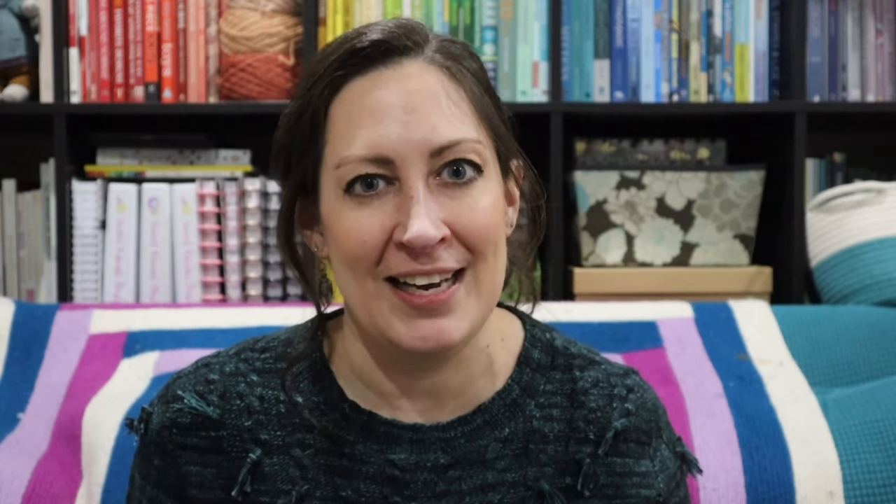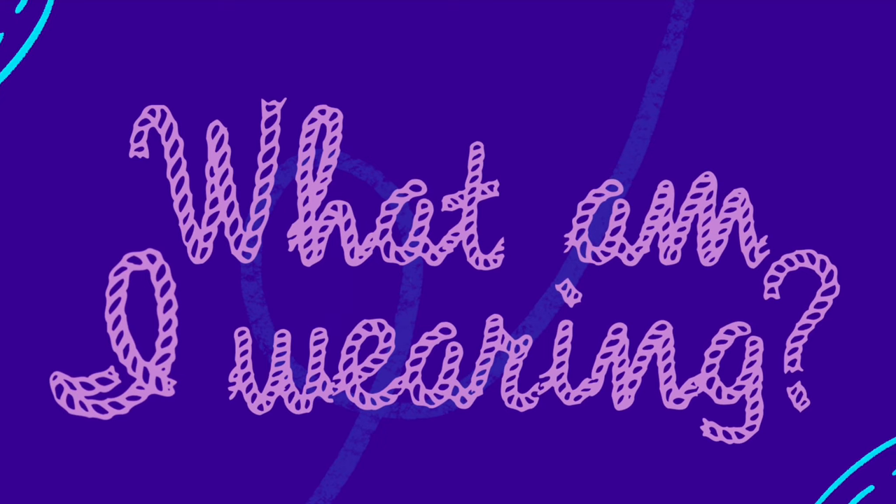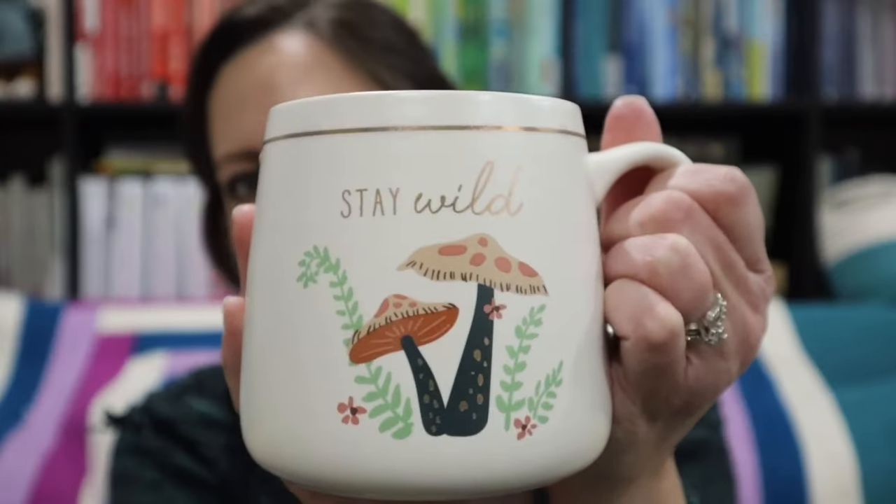It's a pretty full episode today so let's go ahead and dive right in and talk about what I'm wearing. I seem to have a little bit of a cold going on today so I'm a little bit sniffly and I am drinking some tea. My husband got me this really cute Stay Wild mug for Christmas — it's got mushrooms on it so of course I love it. Right now my tea is very hot, but I know it's not going to stay that way through this episode because we have so much to cover.